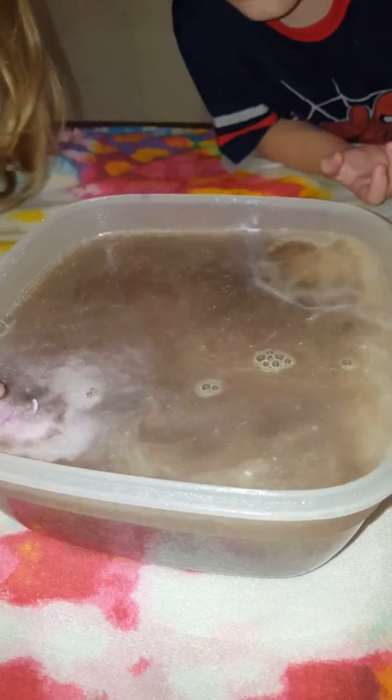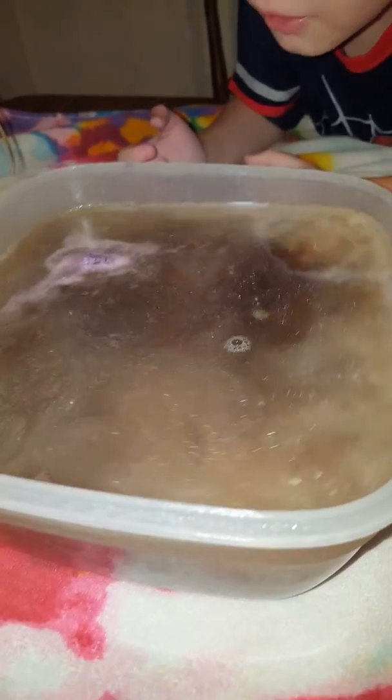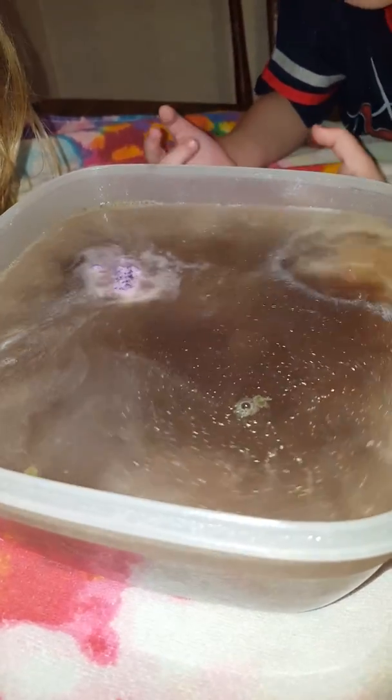Wow. I think that one's yours — yours is the purple one, right? Wait until they're all done. I know you guys want to touch them, but just wait. Let them all fizz out. Come on, dinosaur, you can do it. You can hatch, dinosaur.